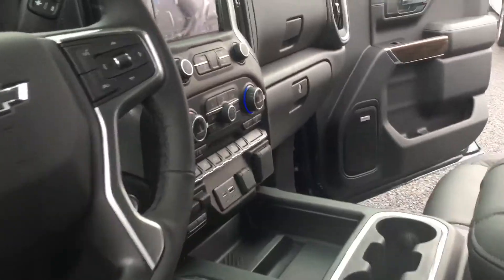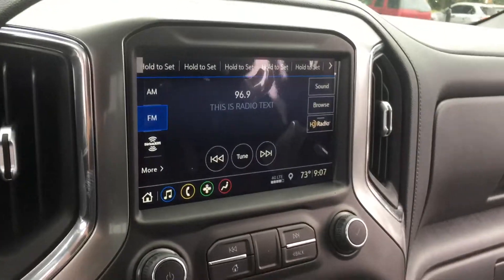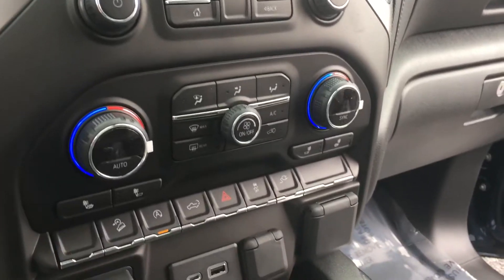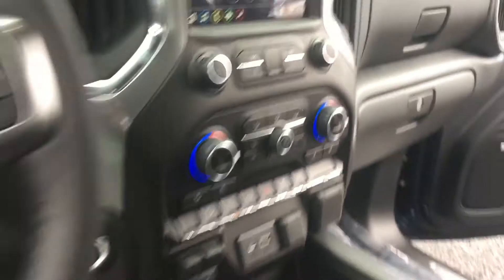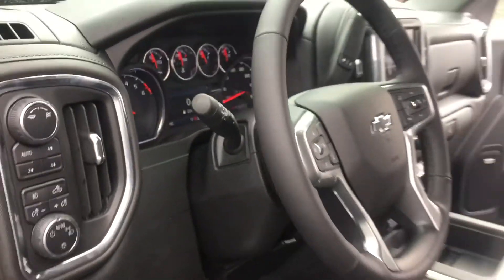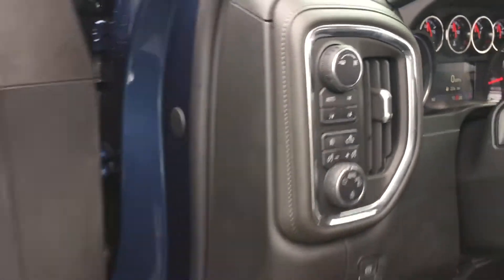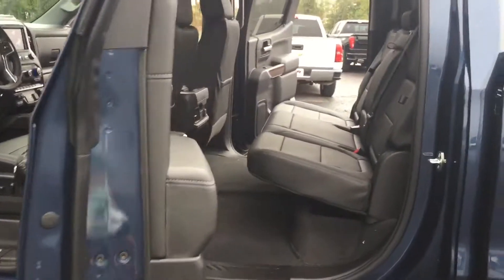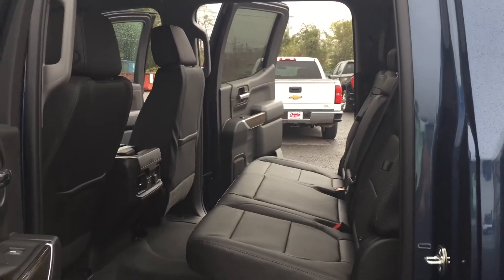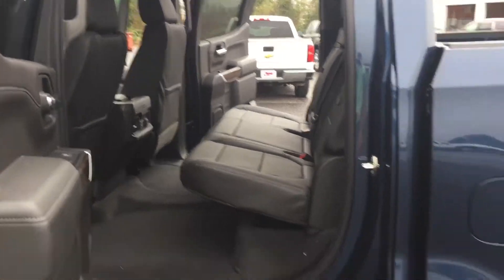It comes with heated seats, premium MyLink radio, trailer brake controller, heated steering wheel, cruise control, power windows and locks, two-speed transfer case, and four-wheel drive. There's also an immense amount of room back here in the passenger area.